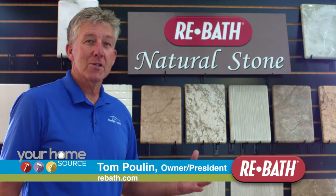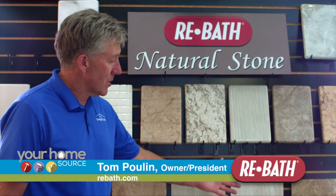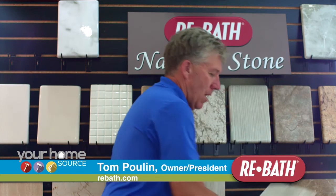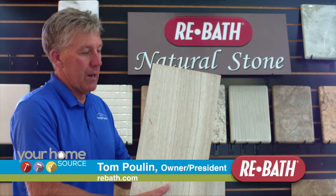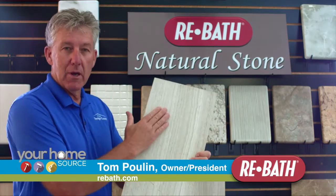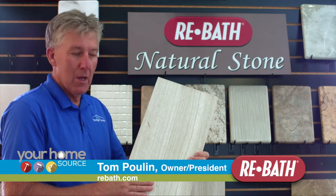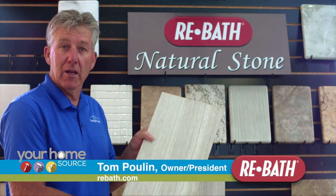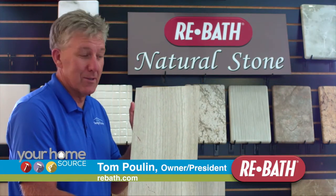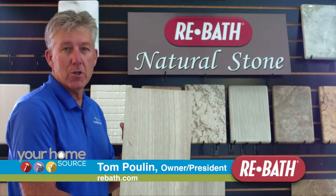Today I wanted to show you some of these fantastic colors of our natural stone product. As you can see, it comes in a lot of different colors. This one here is our teakwood — it's a gorgeous gray color and it's very thin. It has aluminum backing, it's waterproof, naturally resistant to mold and mildew, very easy to install, and it gives you that elegant look. You can actually use this on kitchen backsplashes too. It's very strong and it's a gorgeous product.